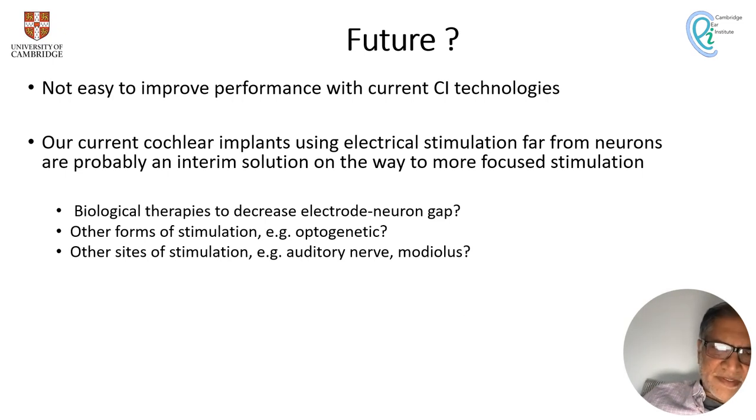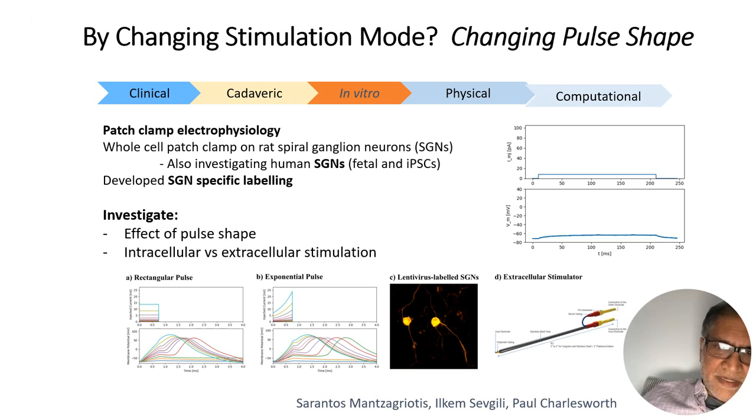Looking to the future, I think it won't be easy to improve performance of current CI technologies. We cannot really focus electrical stimulation easily using monopolar stimulation, and we may get a little better with tripolar stimulation if we can get close enough to the spiral ganglion cells. We're in an interim phase — we're trying to do the best we can with current technologies. I suspect we need biological therapies to decrease the electroneural gap, perhaps by causing spiral ganglion cells to grow out to the implant. We might need other kinds of stimulation such as optogenetics, or other sites of stimulation without a large chunk of perilymph between us and the nerve — such as in the auditory nerve itself or in the modiolus.